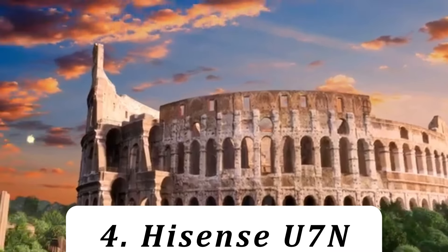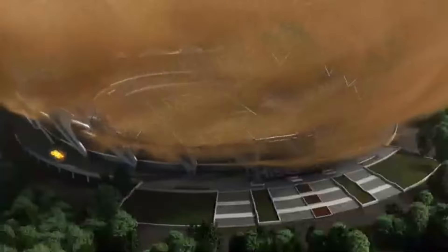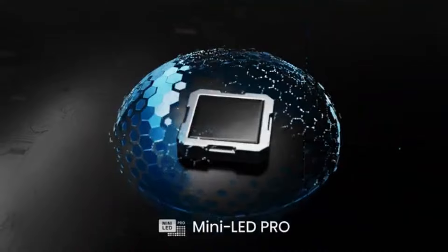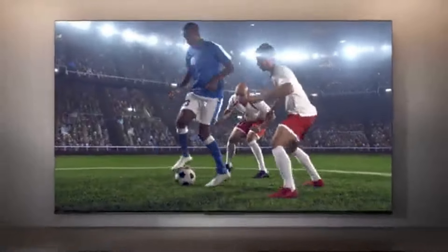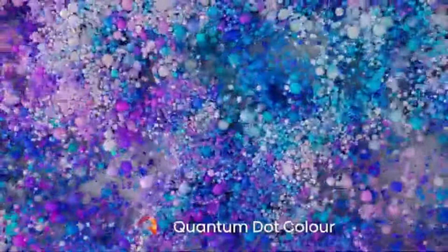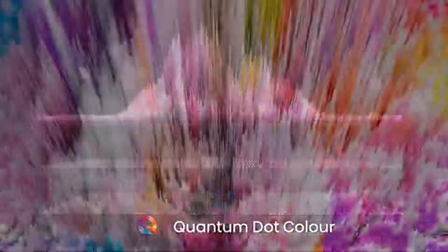Number 4: Hisense U7N. The Hisense U7N is a mid-range mini-LED model in the company's TV lineup, and it offers impressive performance at a budget-friendly price — though it costs more in the UK than in the US. Bold colors and natural-looking detail are the main stories here, and it also has plenty of gaming features including 4K 144Hz support. With a plain but solid design, Dolby Atmos and DTS-X soundtrack support, and the Google TV — VidAA in the UK — smart TV platform for streaming.